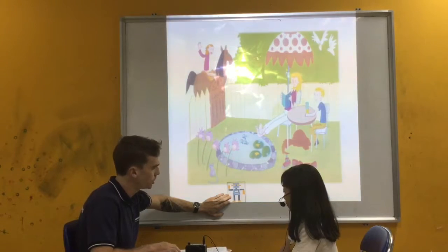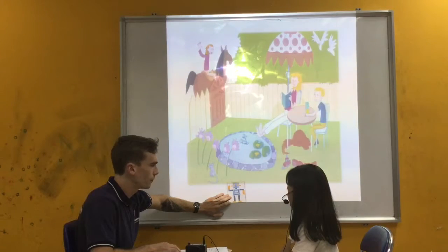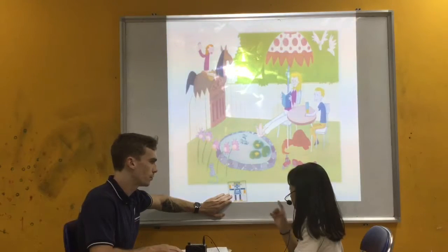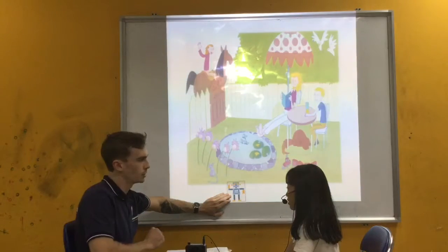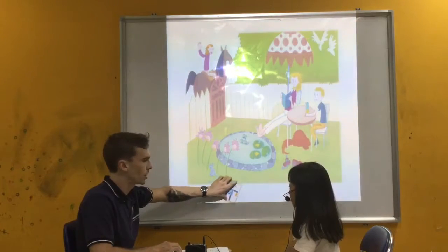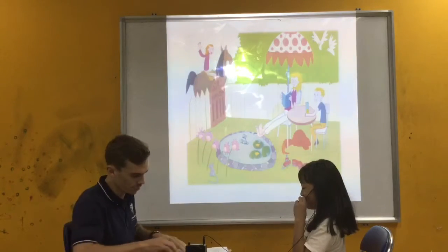Do you have robots at your house? No, I don't. And how many toys do you have? I have three toys. And who bought the toys for you? These two teddy bears. So who gave you the teddy bears? It's my friend, my sister, and my aunt. Nice. What's your favorite toy? My favorite toy is teddy bears. Yes.